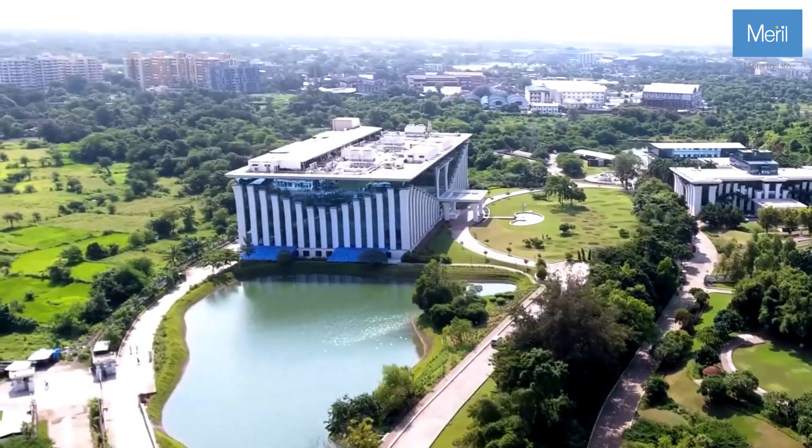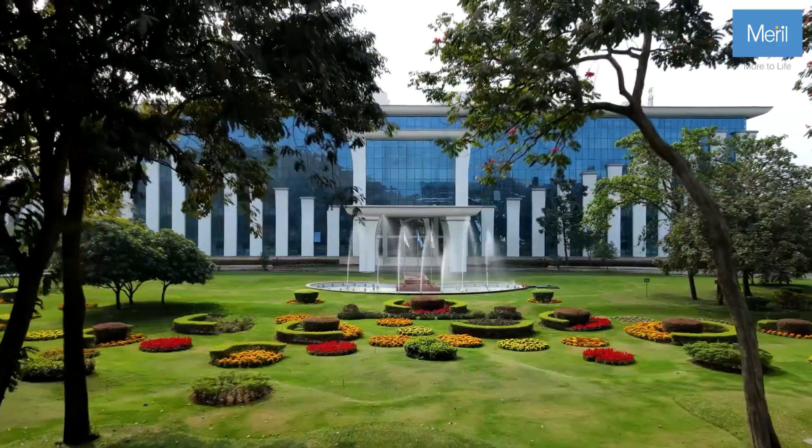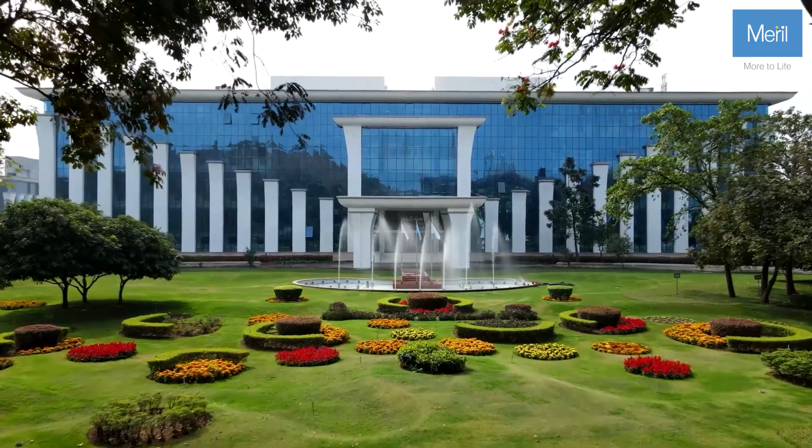Each implant is crafted with the care and precision as if it's intended for a friend, a family member, a loved one, or even you.